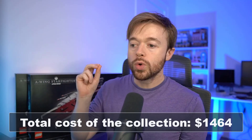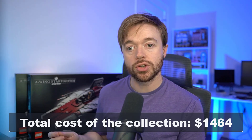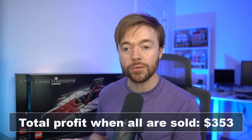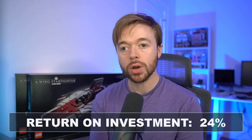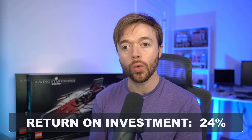Now if we add all of this up across these 15 different sets: imagine you bought one of every set, built a collection, bought them while still available in retail stores at 20% off, built and enjoyed them, and now sell them today on eBay. You would have paid $1,464 for this collection of 15 sets. After selling all 15, you would have made $353.30 in profit — a return on investment of 24%.